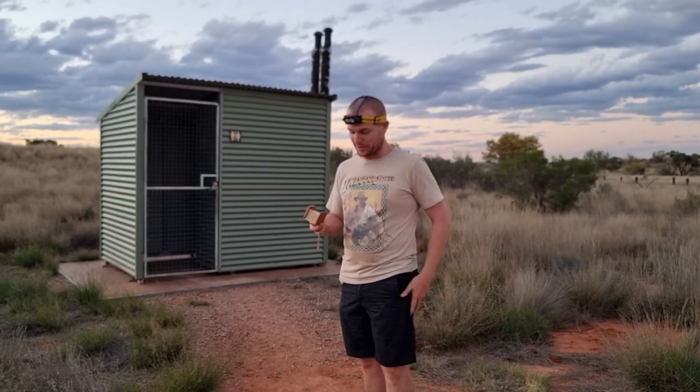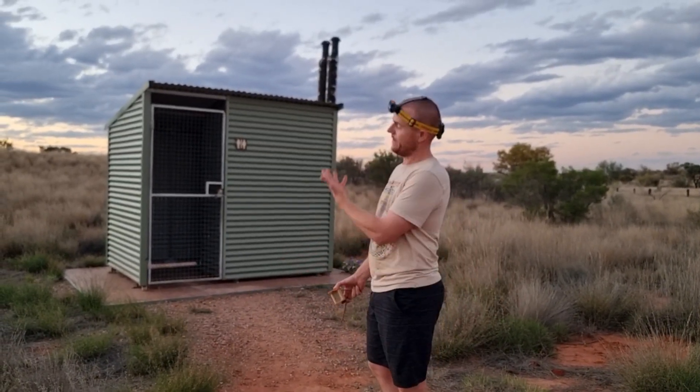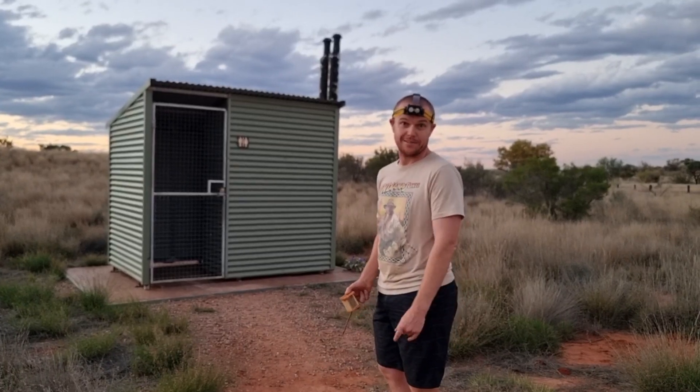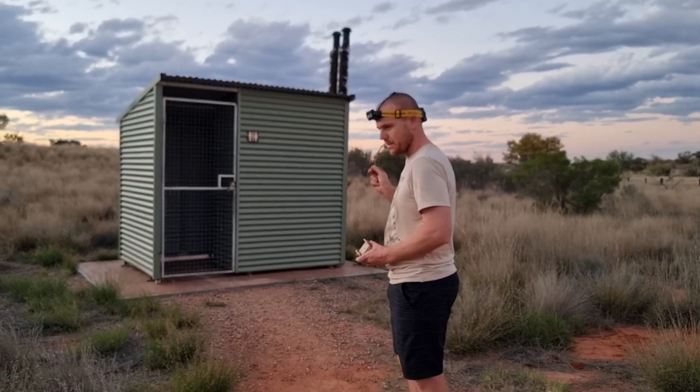One of the things that's been on the list is a red-backed spider. And you'd be amazed to learn — it's hanging out in the dunny. Surprise, surprise. Not on the toilet seat, I'll have you know, but in there all the same.